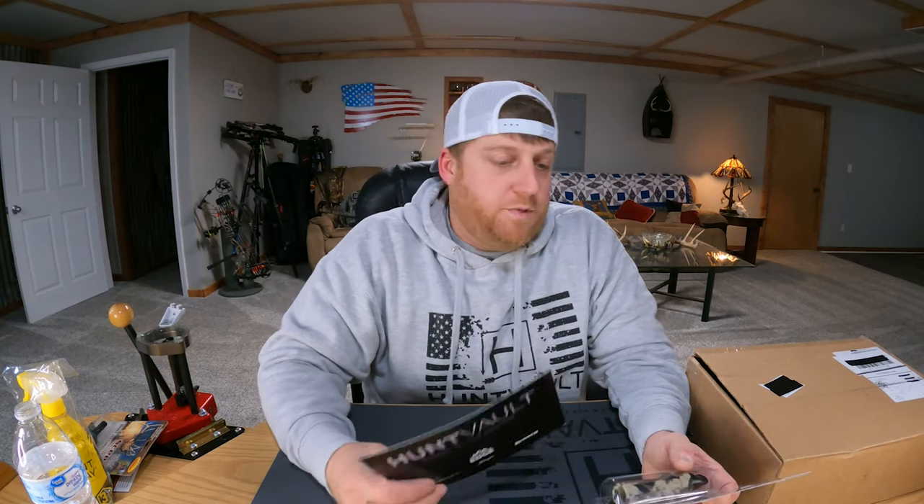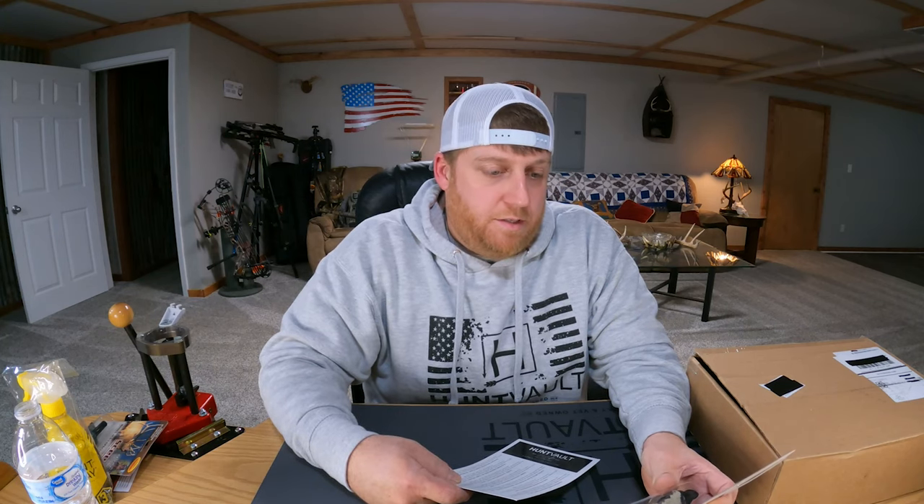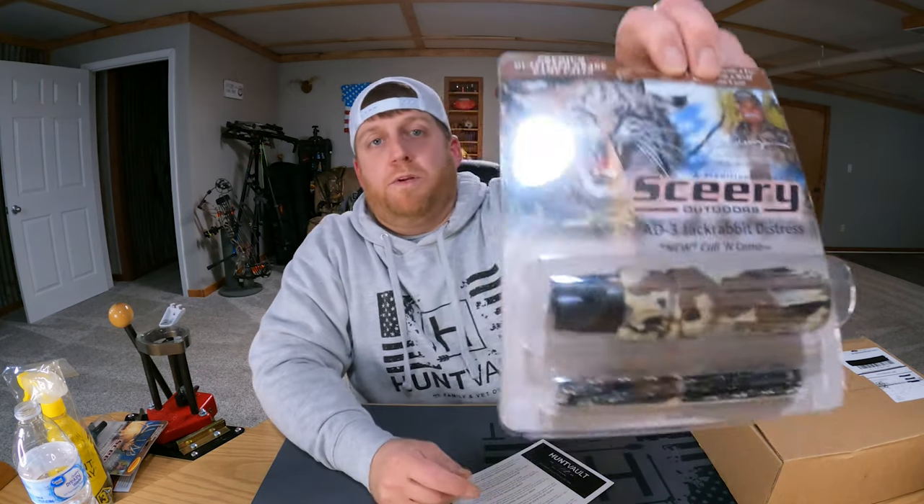This next item goes kind of hand in hand with the last one — another call made by Ed Seary. This is the AD3 Jack Rabbit Distress Call. Their description says go fully equipped on your next hunt with Ed Seary's patented predator call, chosen by government hunters in the U.S. for authentic sound and expert design. This call is effective on all predators: coyotes, fox, bobcat, wolf, mountain lion, and bear. They've got it listed for thirty dollars, bringing us to sixty-eight dollars.